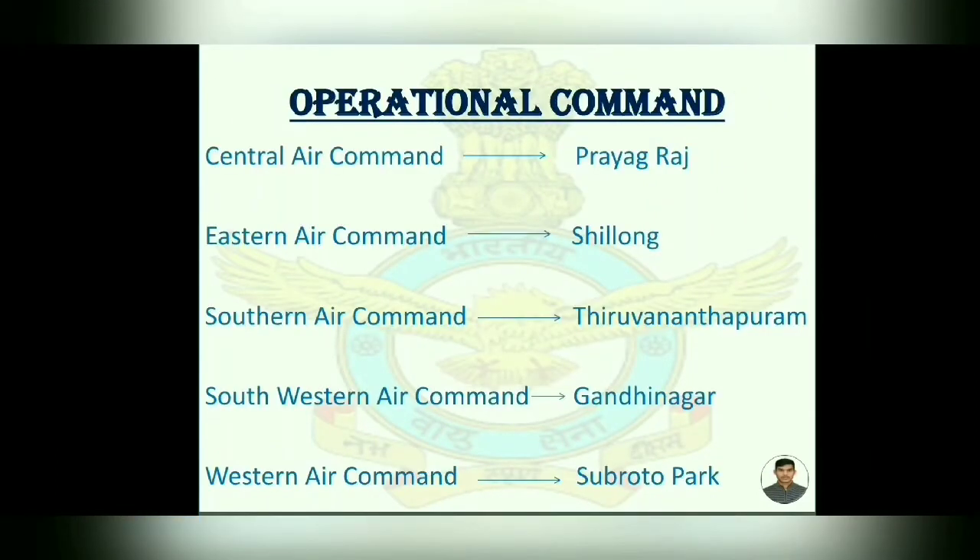The Indian Air Force has five Operational Commands. First, Central Air Command in Prayagraj. Second, Eastern Air Command in Shillong. Third, Southern Air Command in Thiruvananthapuram. Fourth, South Western Command in Gandhinagar. And fifth, Western Air Command in Subroto Park, New Delhi.